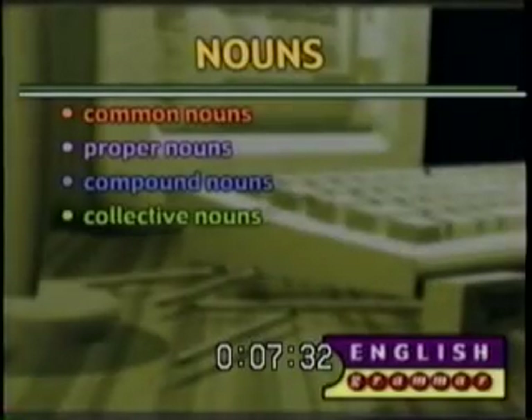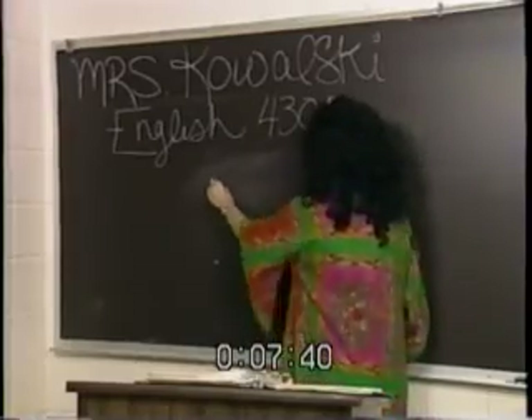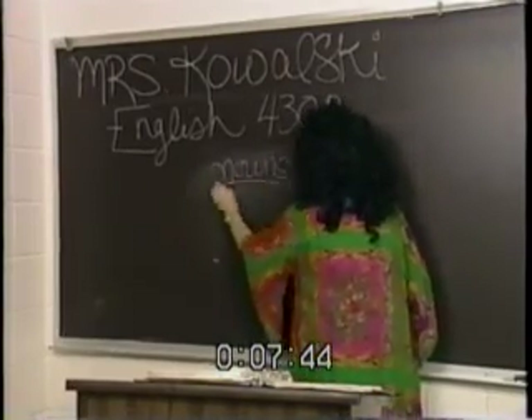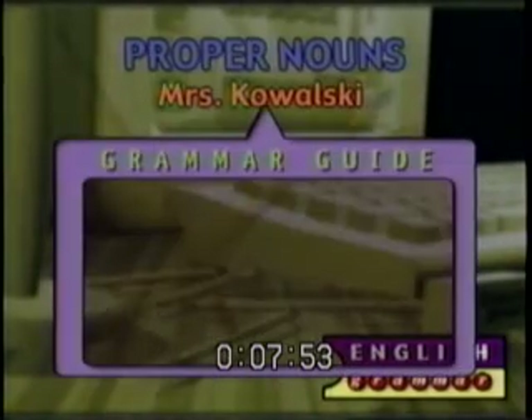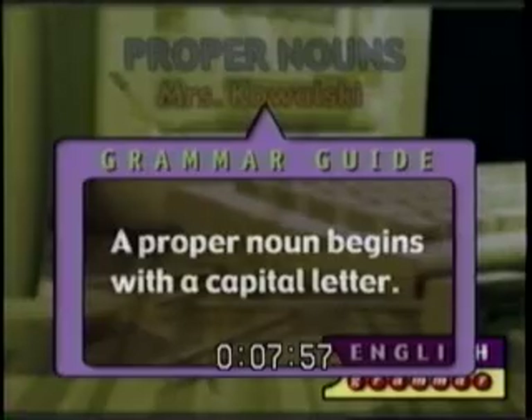The second category of a noun is the proper noun. We use a proper noun when we refer to a specific person, place, or thing. So 'teacher' is just a common noun, but Mrs. Kowalski is a proper noun because there's only one Mrs. Kowalski — thank goodness. Notice how Mrs. and Kowalski both start with a capital letter. You can recognize a proper noun because it will begin with a capital letter.